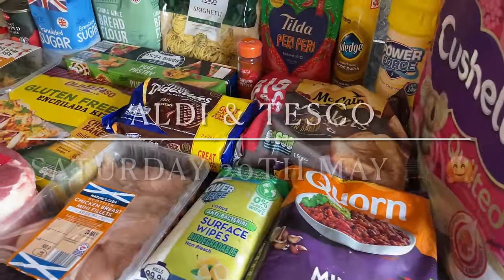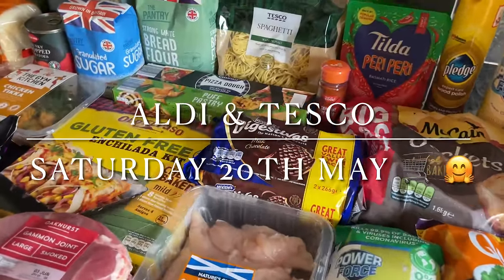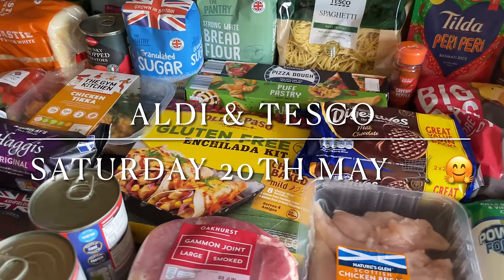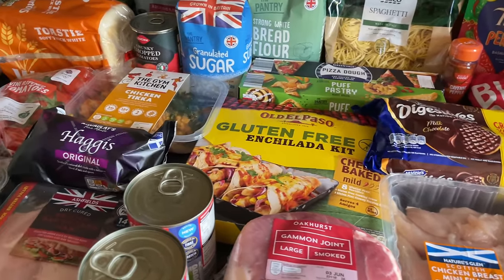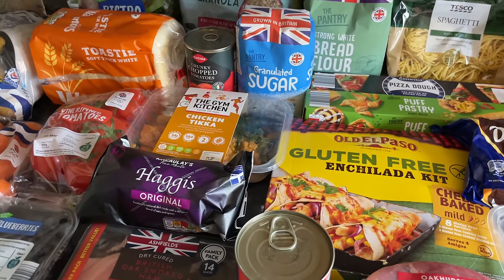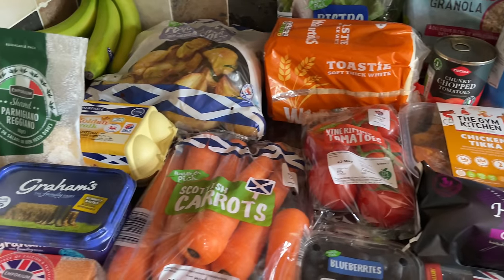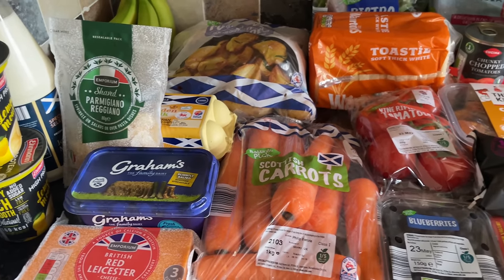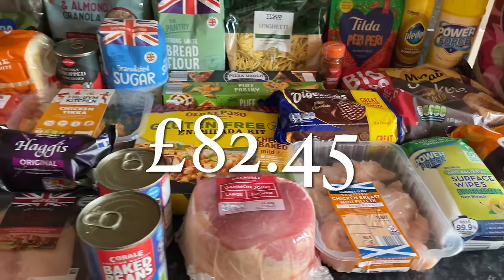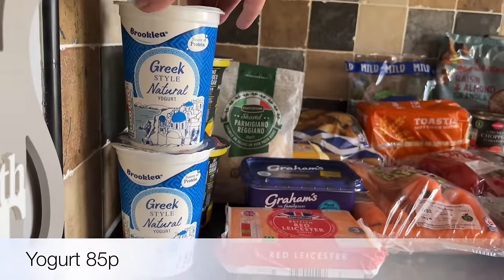Hello folks and happy Saturday! Thanks for coming over to spend the next five minutes with me. I'll show you what I picked up for the family food shop during the week. If you're new, my name's Cheryl — we're a family of four from the west coast of sunny Scotland, but more often than not now it's just me and Mr What's For Tea. I spent just over 80 pounds between Aldi and Tesco.